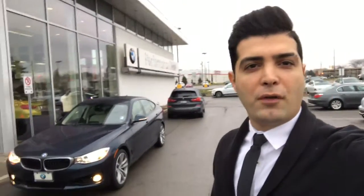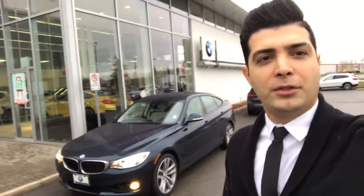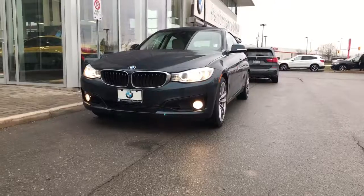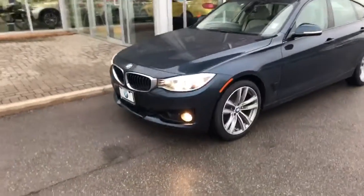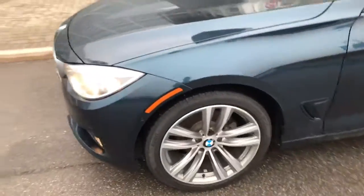Hi Les, this is Bahudur from Performance BMW. Thank you so much for your interest in our vehicle — the 2016 demo 328 Touring. Excellent choice, great performance vehicle. The 328 Touring comes with a sport line premium package.